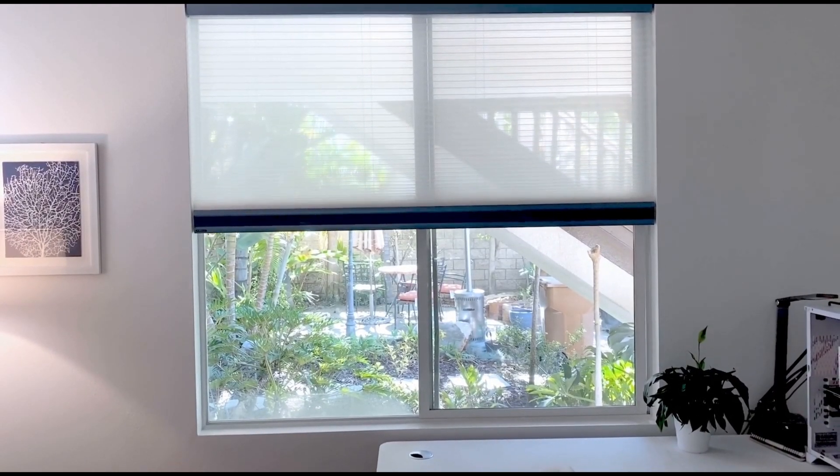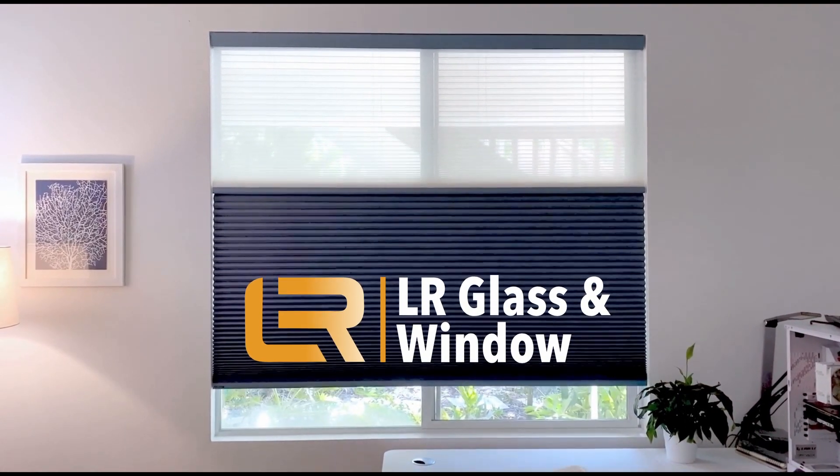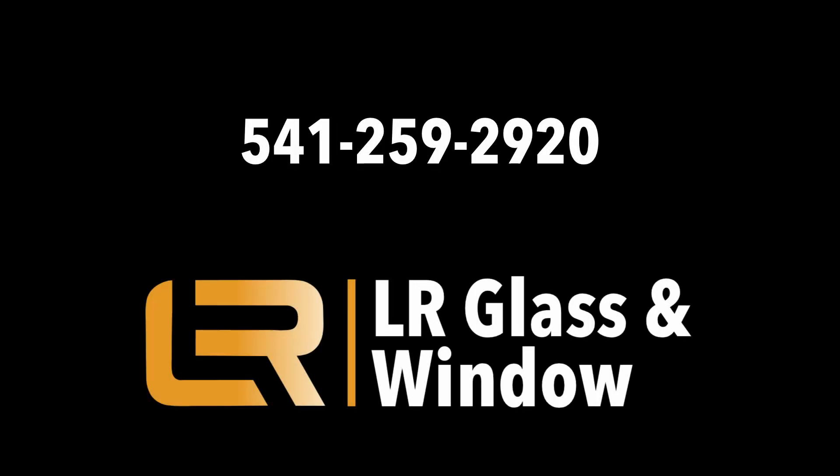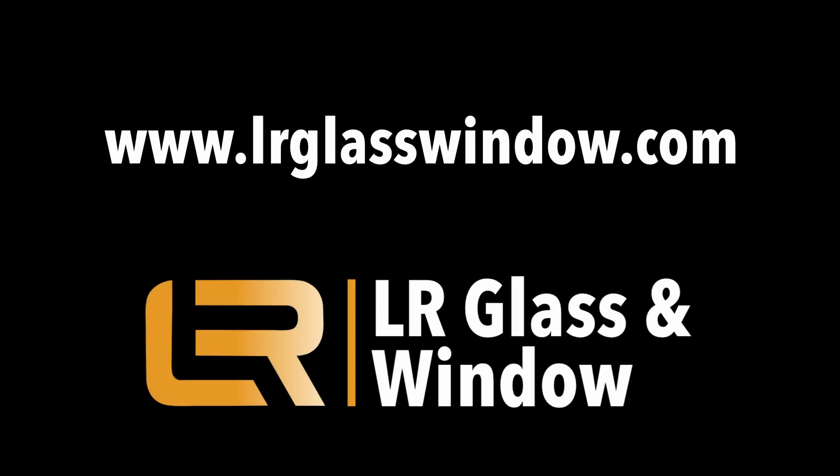Norman Portrait Honeycomb Shades — elegance, comfort, peace of mind, all in one. Contact LR Glass & Window today to find your perfect shade solution. Thank you.